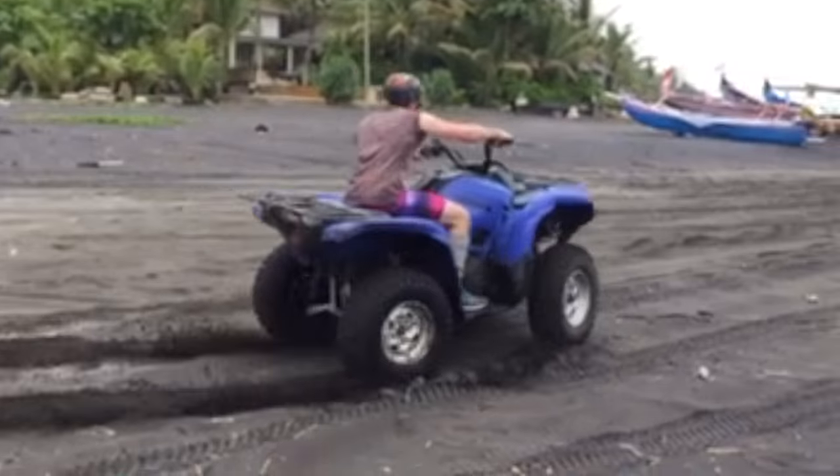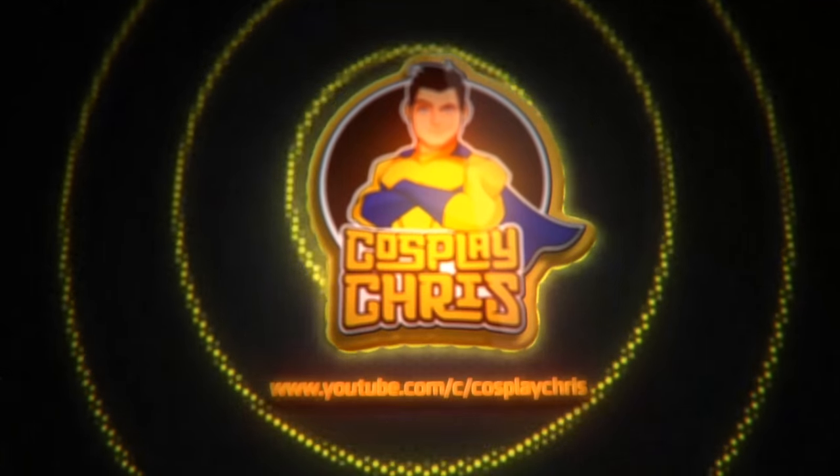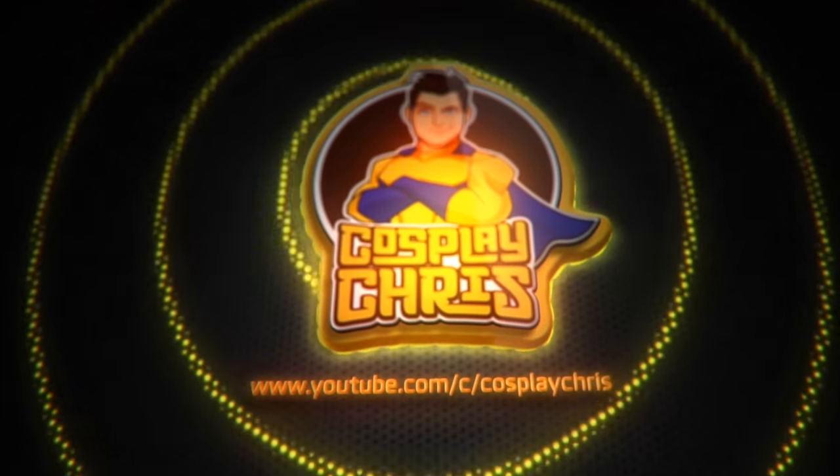Welcome to a brand new episode of Cosplay Chris. It's been about a week since I went to Kuda Leather, the place where they're making the actual coat.